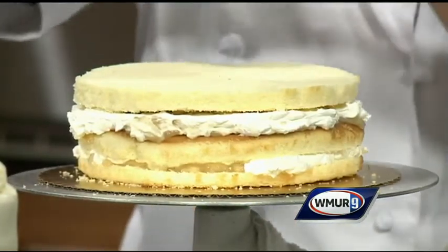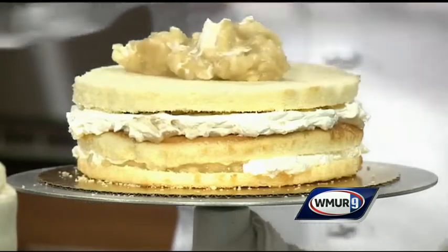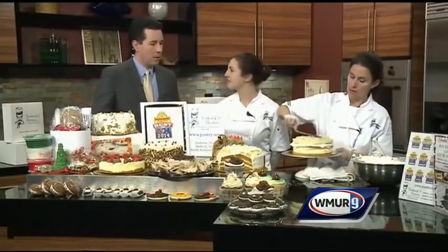Jen, take us through — what was that last layer you just put on there? That's actually a streusel — brown sugar, a little bit of walnuts, and other spices.